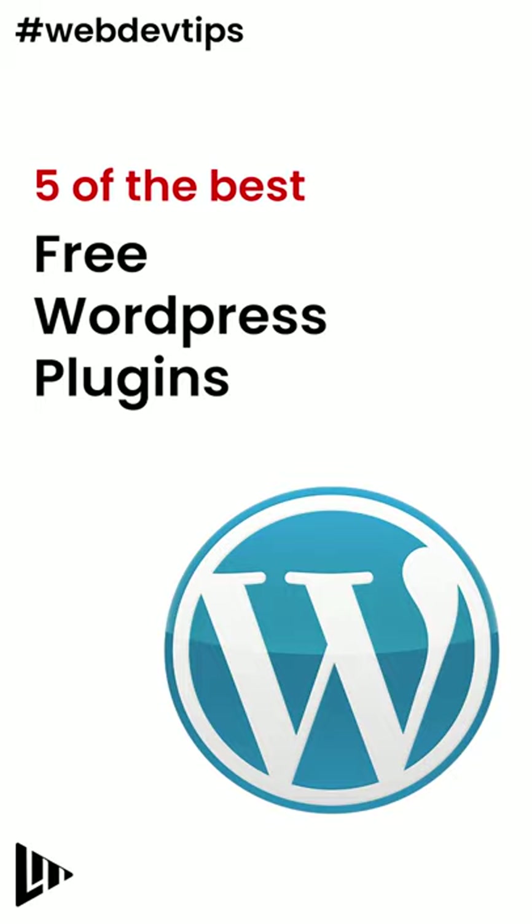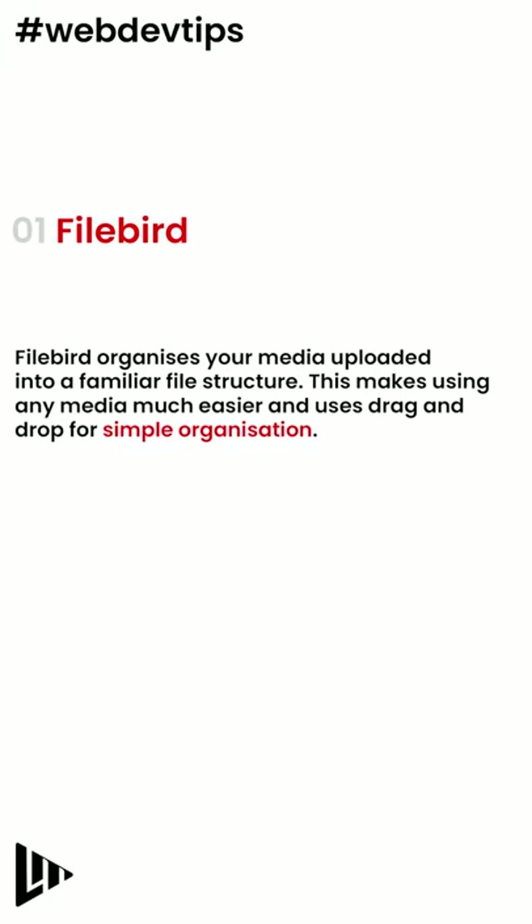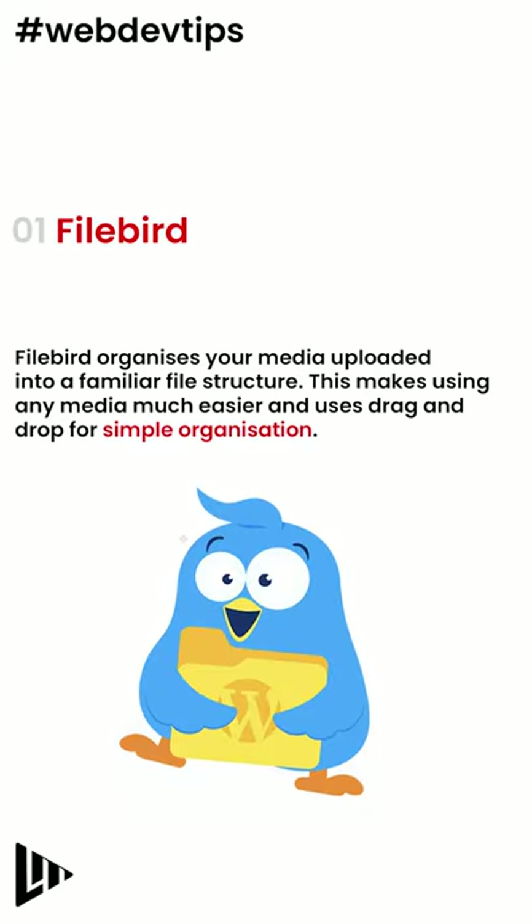5 of the best free WordPress plugins. Number 1: FileBird. FileBird organizes your media uploads into a familiar file structure. This makes using any media much easier and uses a drag and drop system for simple organization.